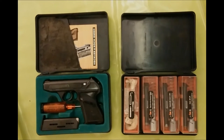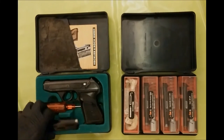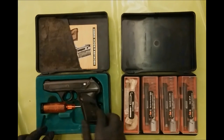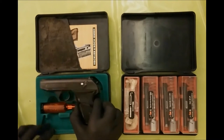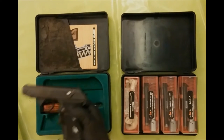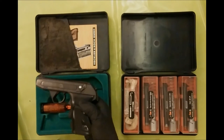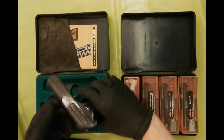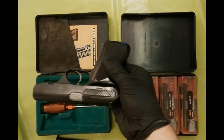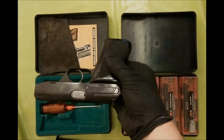At first the safety check. I put the spare magazine away. Safety is on. The magazine comes out. The magazine release is European style. Caliber 7.65 — that's the European synonym for .32 ACP.